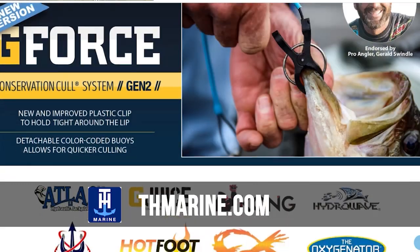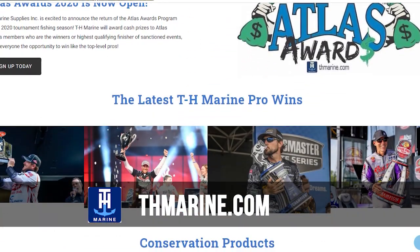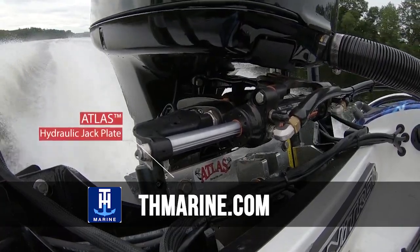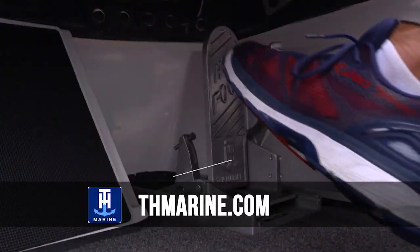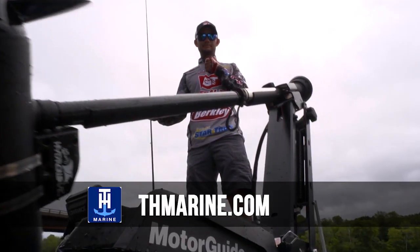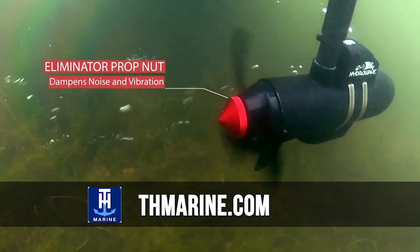Hey guys, welcome to this week's Tennessee, Mississippi, and Alabama fishing report. This week's report is brought to you by TH Marine. TH Marine has pioneered the marine market with aftermarket products that just make your fishing and boating so much better — products like the Hotfoot, the Hydrowave, and tons of other things that once you have one, you can't live without. Go to thmarine.com today and check them out. You'll thank me later.